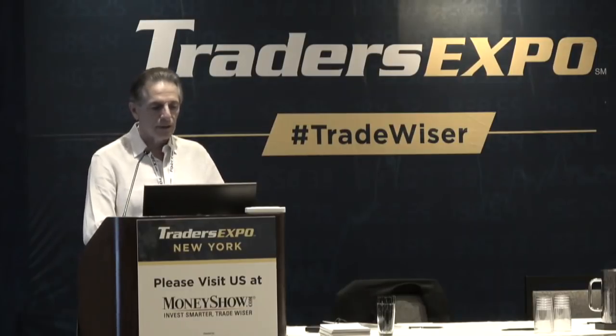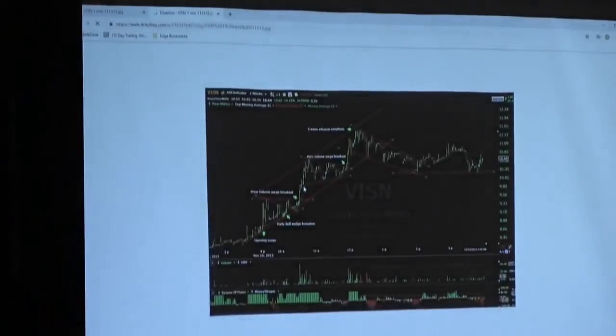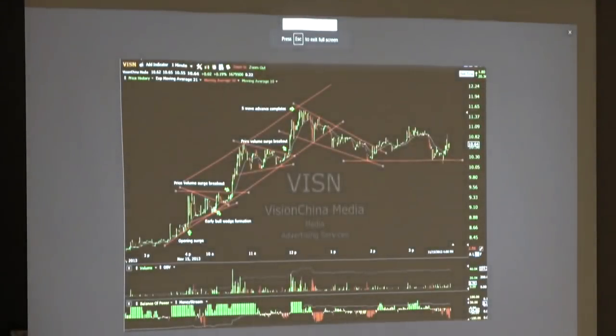Here's an example of a five-wave move. Popped, wedged, broke out, backed up but never broke the trend line or apex, then exploded. Went back and forth, formed another wedge, broke out again — a perfect one, two, three, four, five wave move. It's amazing how many stocks will tend to do this. Notice at the end of the day it went nowhere — if you had it up there and didn't sell, you're saying 'I should have sold it over here.' Hindsight is 100%.